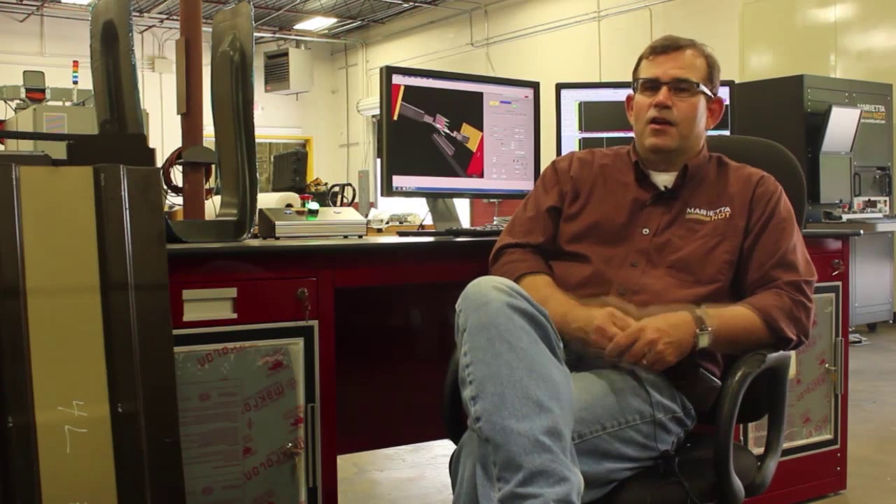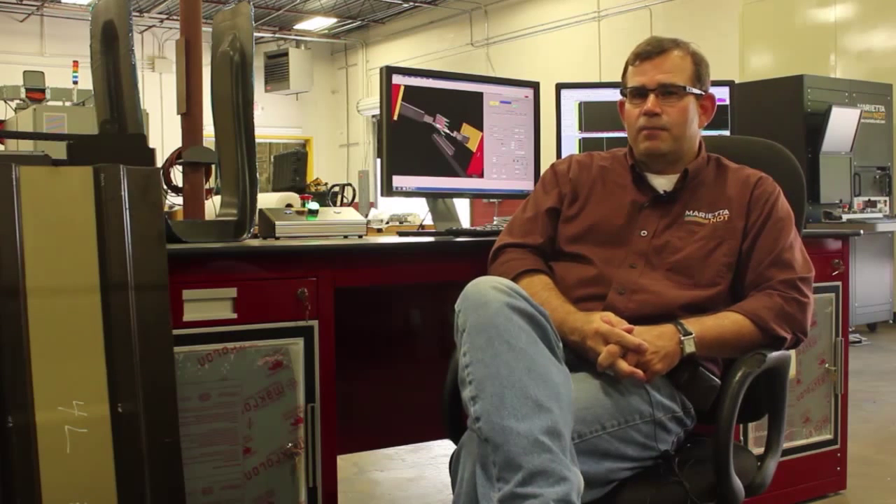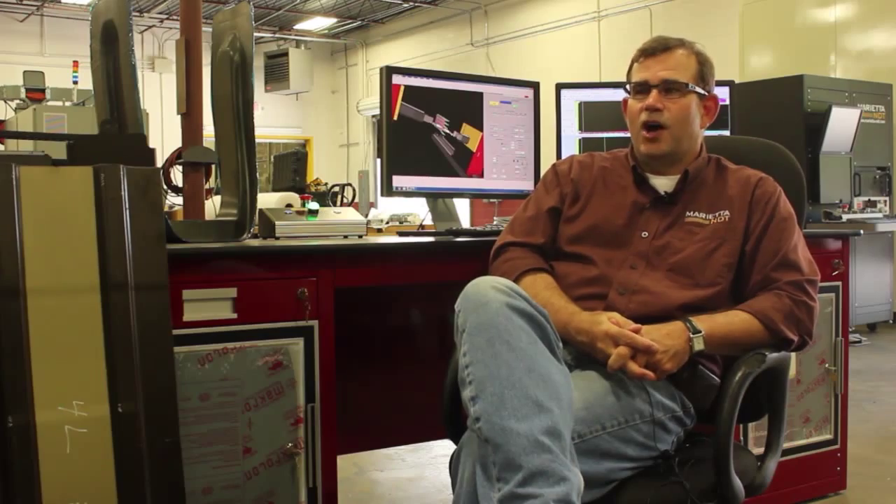Southern Polytechnic, located in Marietta, Georgia, is a great university with about 6,000 students and is a fantastic school — I can recommend it highly. We have 50 employees here and probably two-thirds of our employees are Southern Polytechnic graduates.